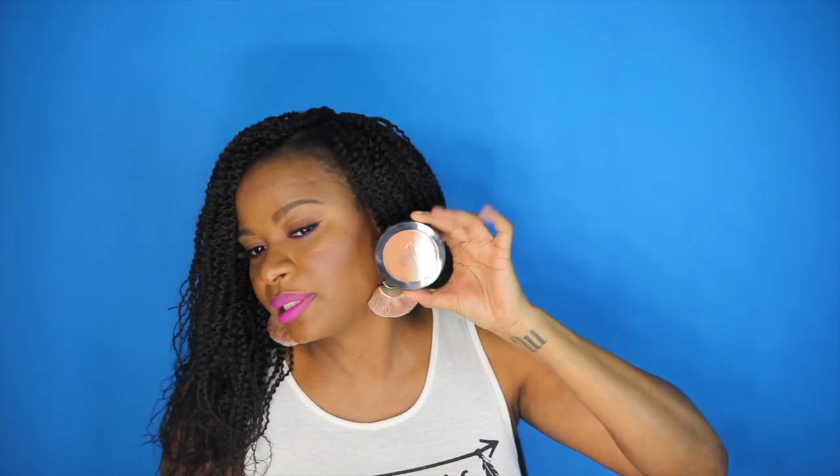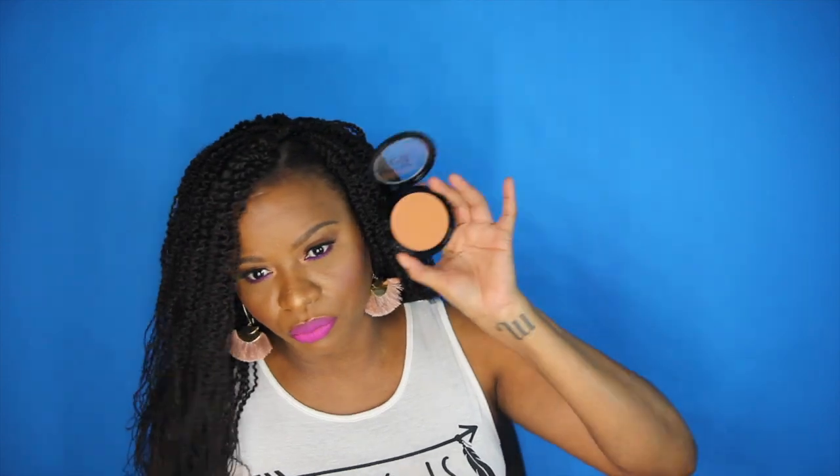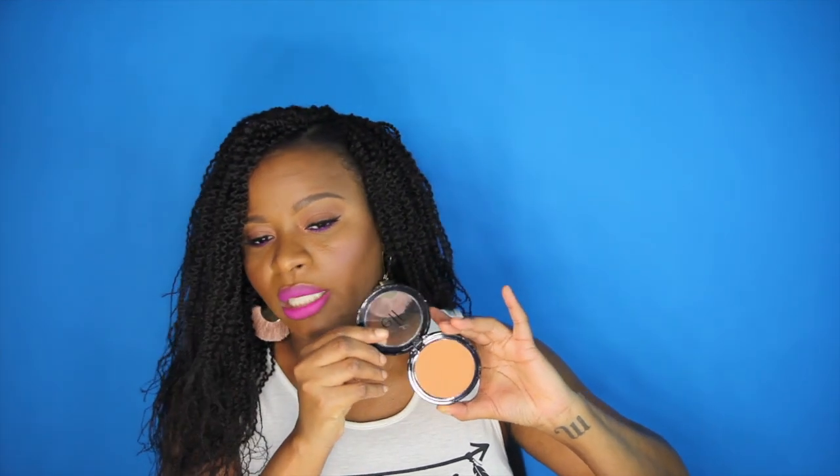The next item is a primer-infused bronzer, so it's long-lasting supposedly. I'm not sure how much of a bronzer it's going to be because it's kind of lighter than my skin — it's more like a face powder to me. I wish it was a little more rich; it looks very light for a bronzer. If it doesn't work as a bronzer I can probably use it as an eyeshadow or all over the face. I got the shade Constantly Bronzed, and then I have a contour palette.